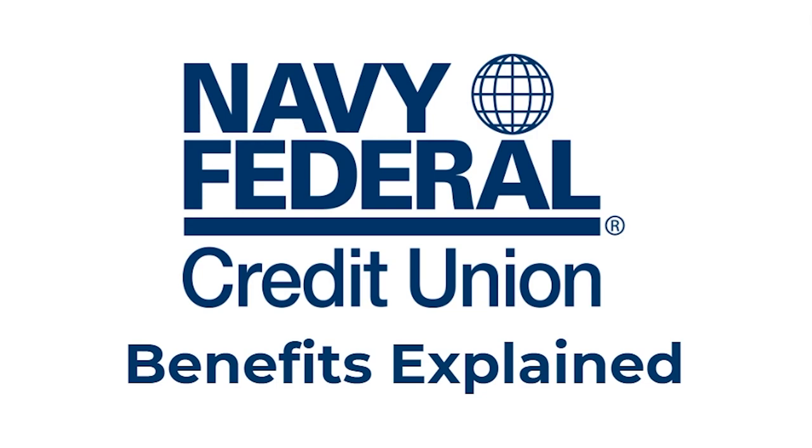Hello and welcome back to another video. Today I'm going to be talking about all the benefits that come with being a Navy Federal Credit Union member. I'm going to go over all the benefits, and by the end you should be able to work out whether it's right for you.